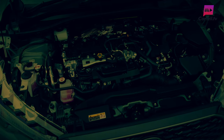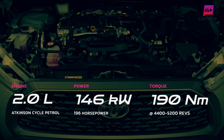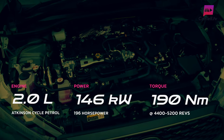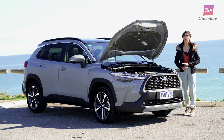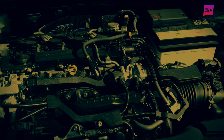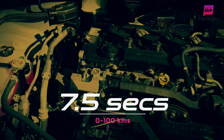The better choice — the hybrid powertrain — employs a two-litre Atkinson cycle petrol engine paired with an electric motor for 146 kilowatts of power and 190 newton metres of torque. The hybrid gives a much more impressive fuel consumption, as low as 4.3 litres per 100 kilometres, and better performance with a zero to 100 time as low as 7.5 seconds.